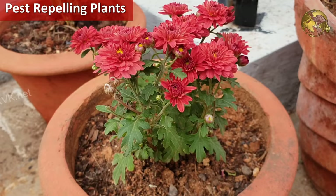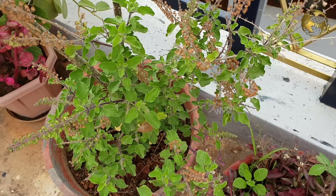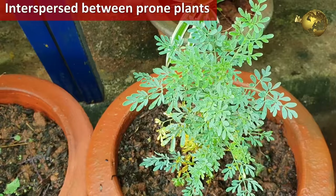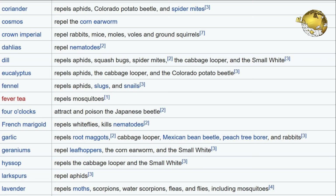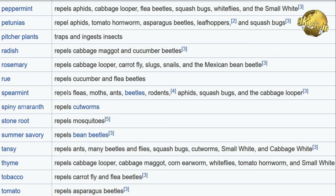On number 6 is Keeping Pest Repelling Plants in Your Garden. This is an easy way of keeping many pests away including mosquitoes. You have to do this strategically, like placing these insect repelling plants near entrances and also interspersed between your other plants which are more prone to pest attacks. There is a long list of such plants listed in the slides on screen, taken from Wikipedia. You can pause the video and make a note if you are interested.